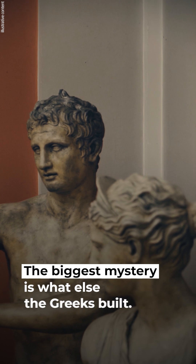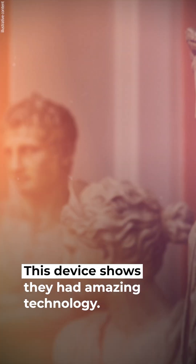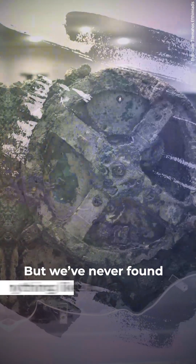The biggest mystery is what else the Greeks built. This device shows they had amazing technology, but we've never found anything like it.